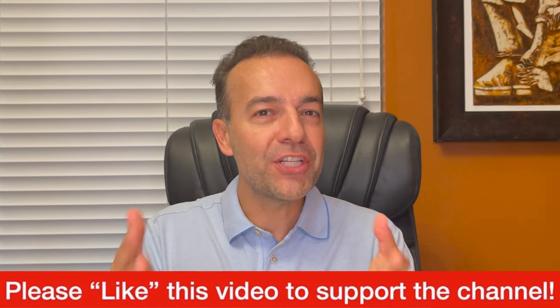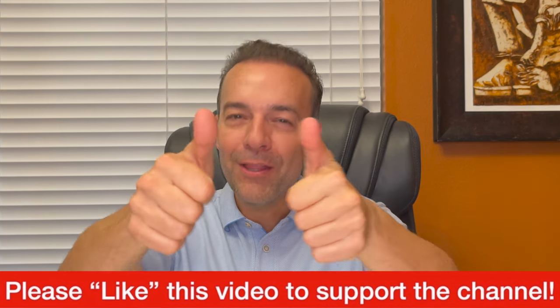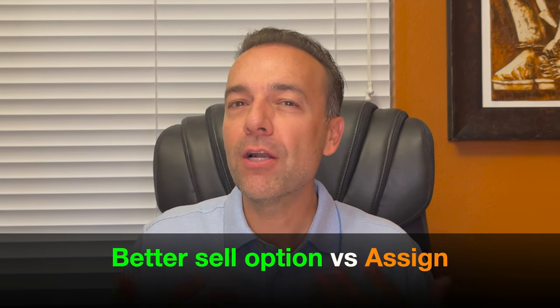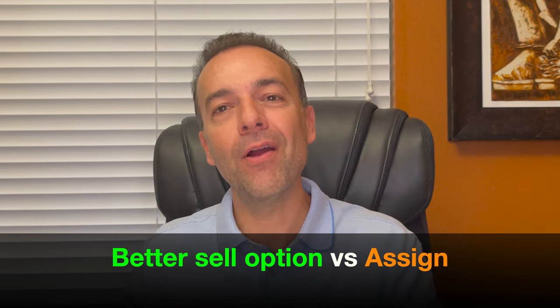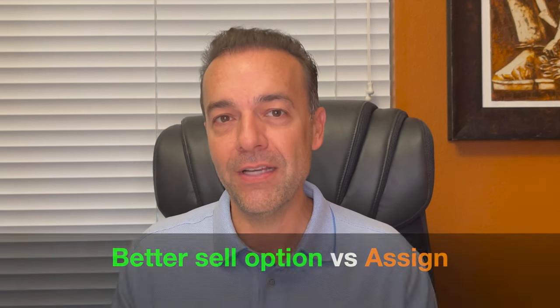By the way, if that was really useful, then I'd love it if you just give this video a like. But what happens when a poor man's covered call is actually assigned to us? What does that look like, and how do we fix that situation? If you keep a close eye on how much time value is left in a short call option, there's really no reason why a covered call option should be assigned to you. The reason is because the owner of that call option would be better off just selling the option on the open market compared to assigning it if it still has a decent bit of time value premium left in it.